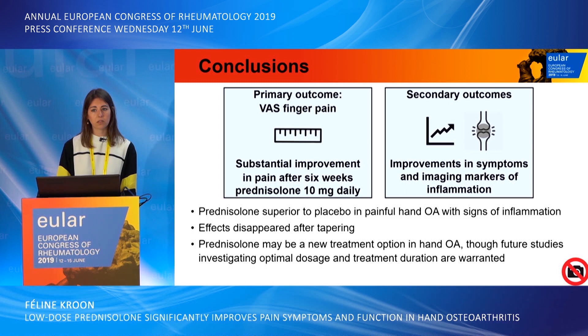To conclude, in our study we saw that prednisolone was superior to placebo in patients with painful hand osteoarthritis with signs of inflammation. We saw a substantial improvement in pain after six weeks in the group that received prednisolone 10mg daily, as well as improvement in secondary endpoints of both clinical and imaging markers. However, these effects disappeared after tapering, and we believe that prednisolone may be a new treatment option in hand osteoarthritis, although future studies investigating optimal dosage and treatment duration are warranted.